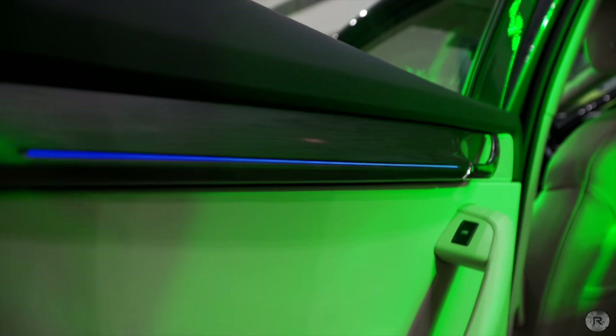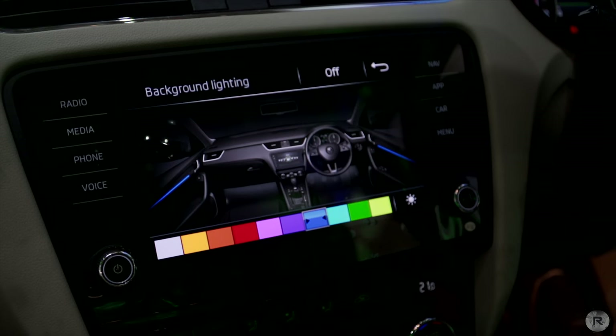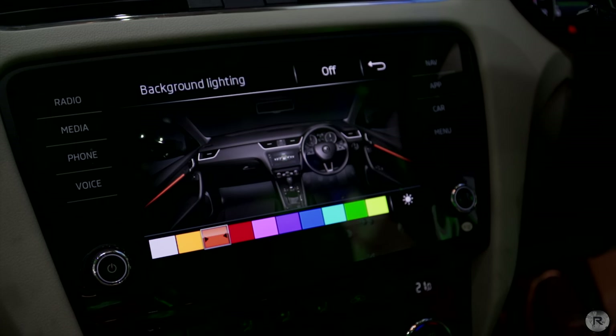Skoda have scrapped the wood finish and instead gone for a brushed metal look which incorporates LED strips on all 4 doors. Users can change the colours of the strip using the system and choose from 10 different colours.